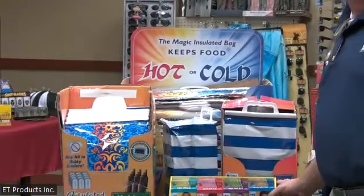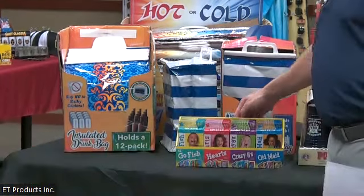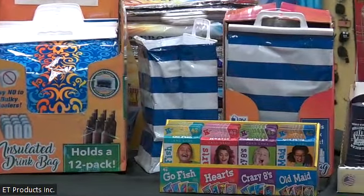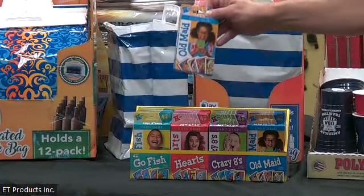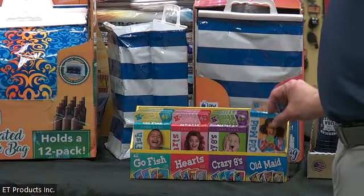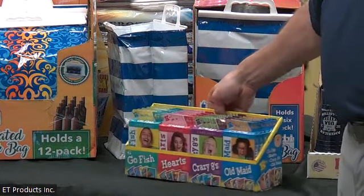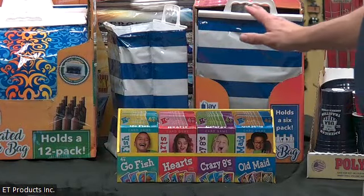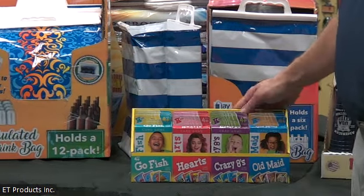Something we have for camping is our Crazy Kids Cards. As you're around the campsite or traveling, it has Goldfish, Hearts, Crazy Eights, and Old Maid — oversized, fun cards. That comes in a 24-count with six of each game. It comes with a great-looking PDQ, easy to put on your counter. Really fun for being outdoors, trying to keep kids off their phones and playing cards.